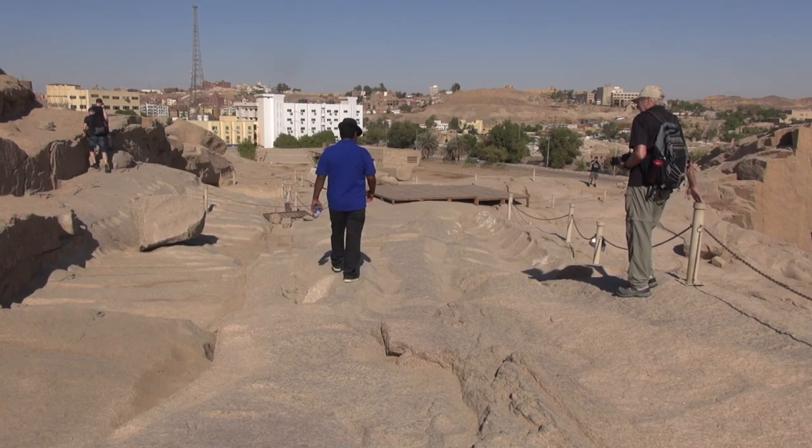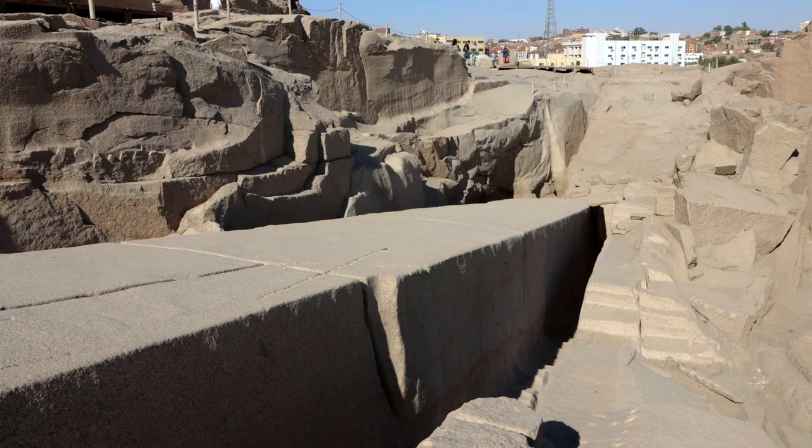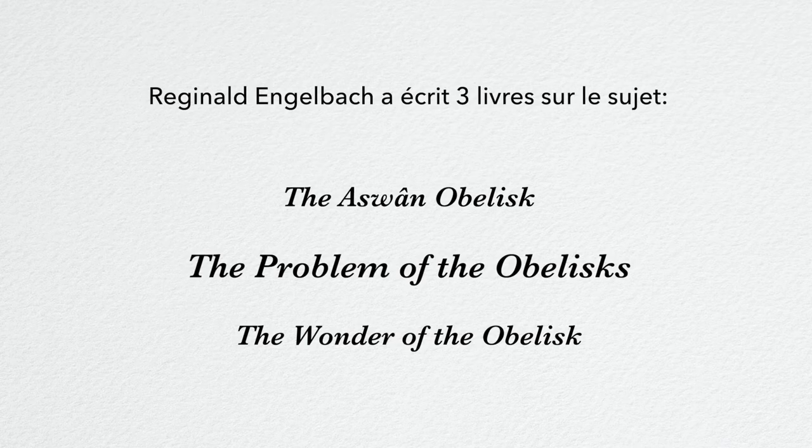L'Obelisque Inachevée, datant du Nouvel Empire donc vieux de plus de 3000 ans, n'avait jamais été déblayé jusqu'à l'hiver 1922. Ce fut fait sous la direction de Reginald Engelbach, conservateur du musée du Caire.